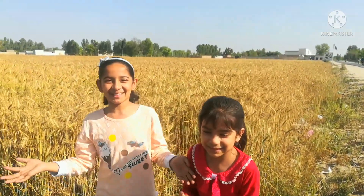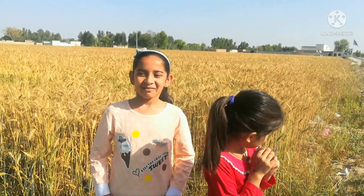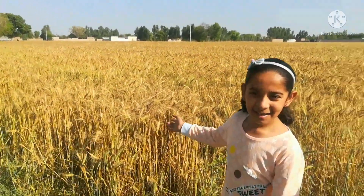Welcome back to my channel! Hello, my friends! We have come to the field of gandum. What do you think? This is a big field of gandum.